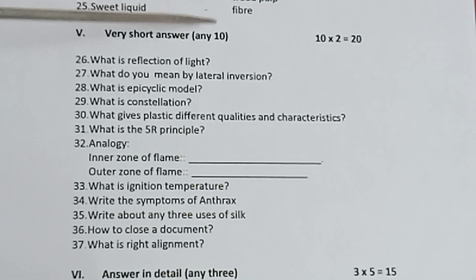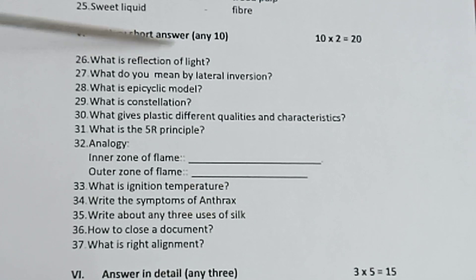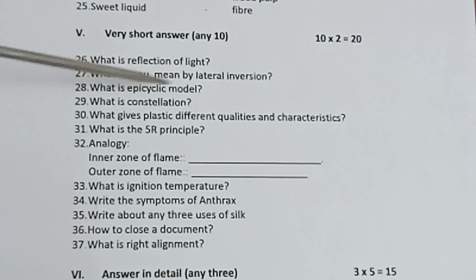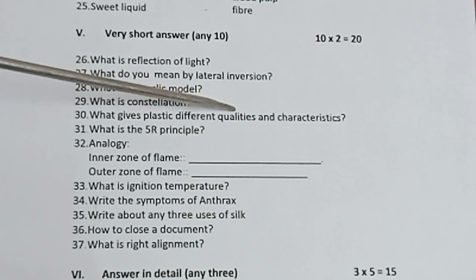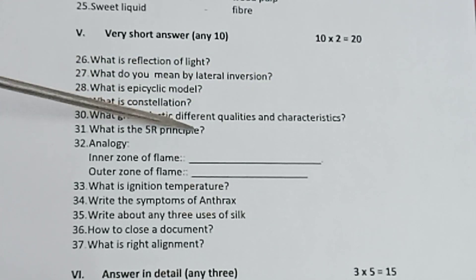From Part 5, very short answer, any 10, 10 into 2 is equal to 20. There are 12 questions, answer any 10. Questions: What is the reflection of light? What do you mean by lateral inversion? What is the epicyclic model? What is a constellation? What gives plastic different qualities and characteristics? What is the fire principle?